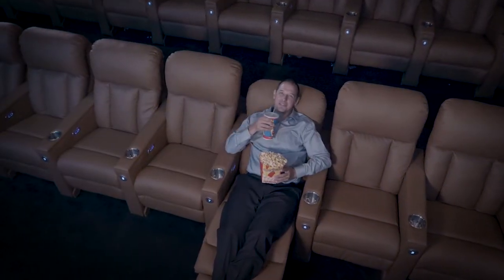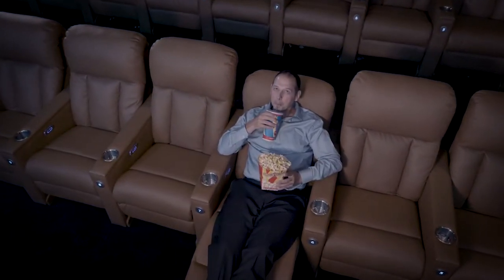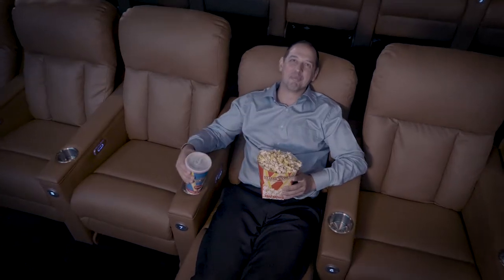We put in an ultra comfort seat and it worked out amazingly — we doubled our attendance. So far today we've done 56 auditoriums, and we plan on doing another 50 something.